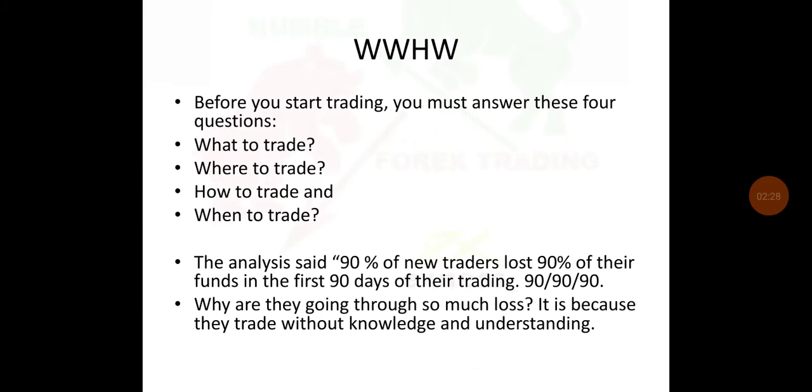We've got these letters: WWHW. Before you start trading, you must answer these four questions: What to trade? Where to trade? How to trade? And when to trade?